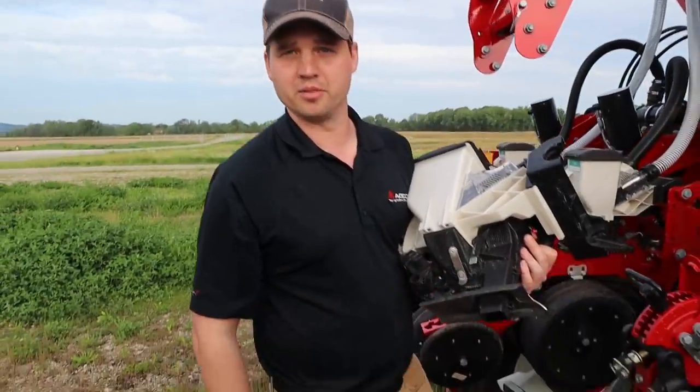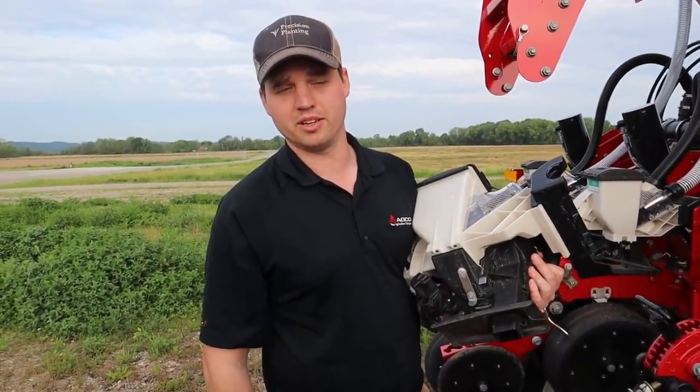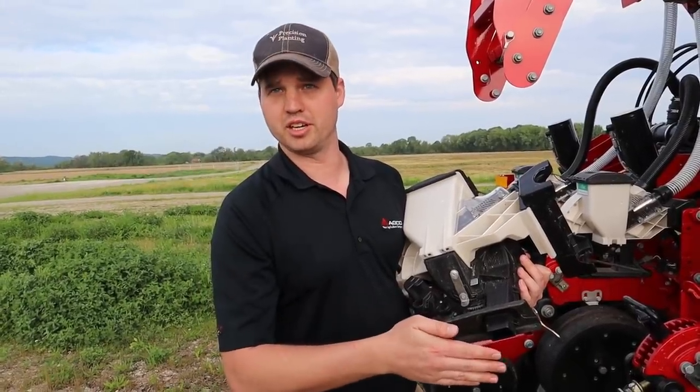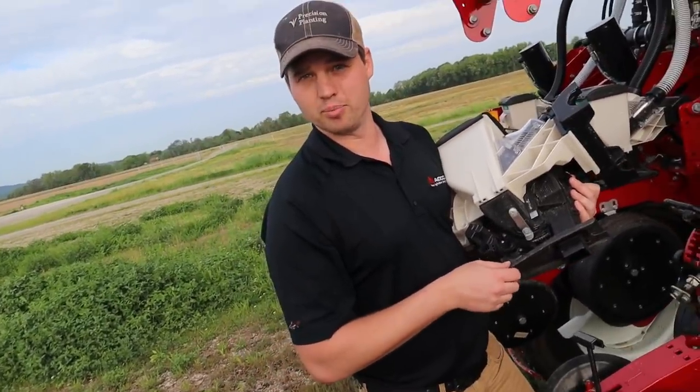The good thing about precision planting and having the 2020 is that if there is an issue, you see it right away. If singulation on one row is suddenly 95%, you know to probably stop and take a look at it — maybe you have something in there that's plugging it up.